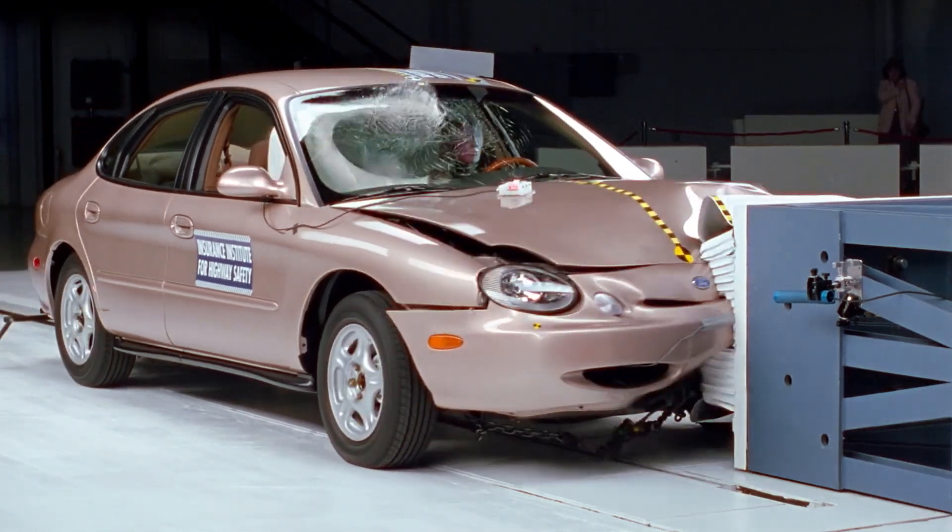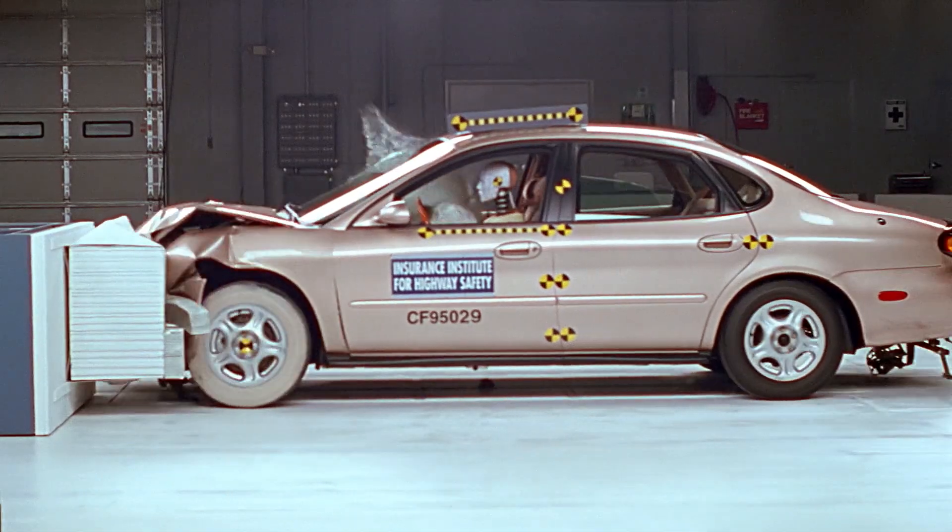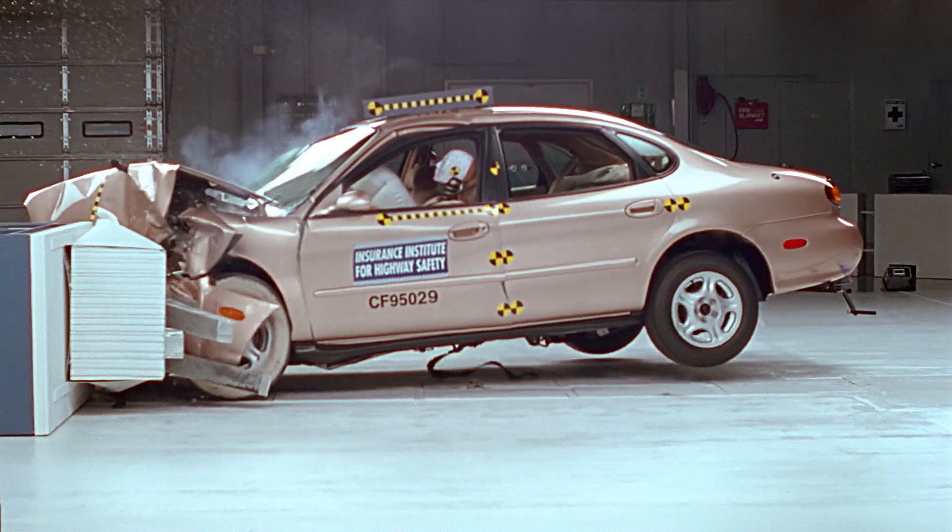Basically, we want the front end to be buckling during the crash so that the occupant compartment is slowed down at a gentler rate. It's kind of like jumping off a step and keeping your knees straight and landing on the floor versus bending your knees when you land. Exactly the same concept.